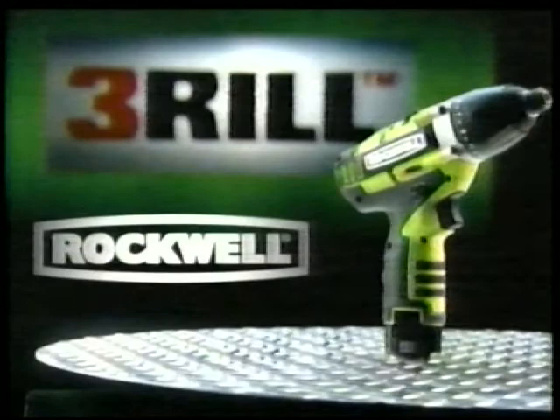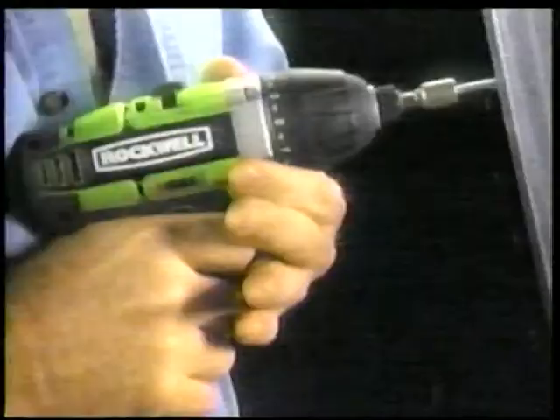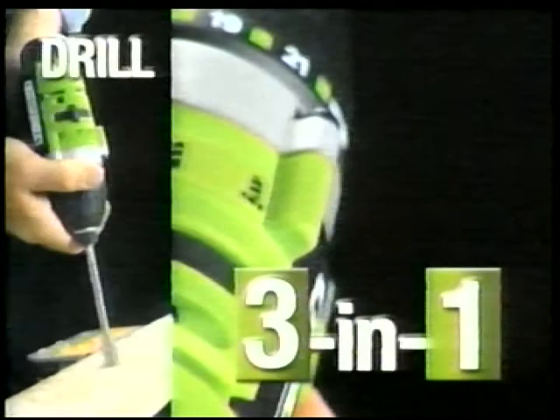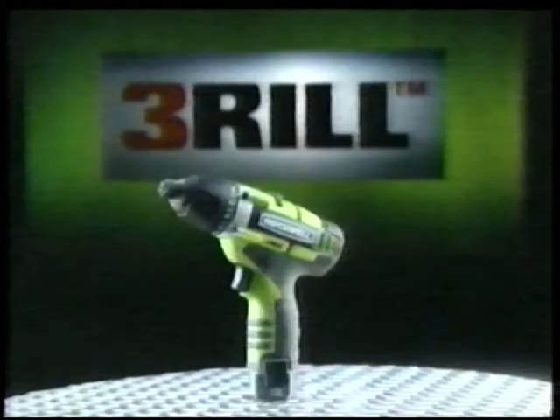Introducing The Thrill Ultimate Drill System. Three tools in one, offering optimum drilling, driving, and impact performance on demand. No other tool offers this combination.